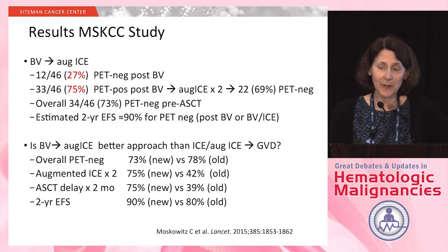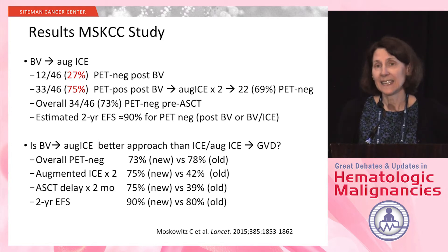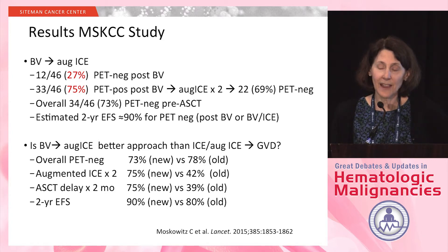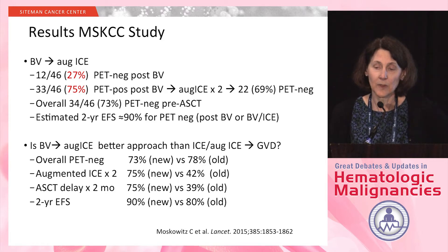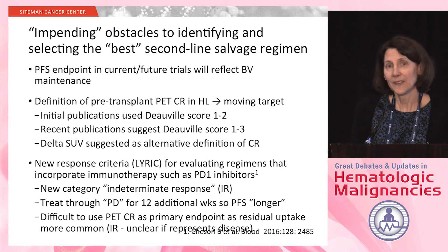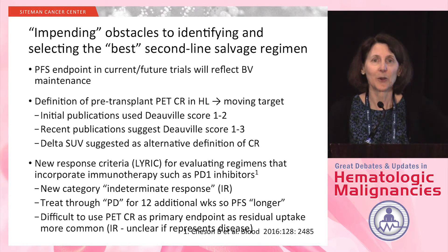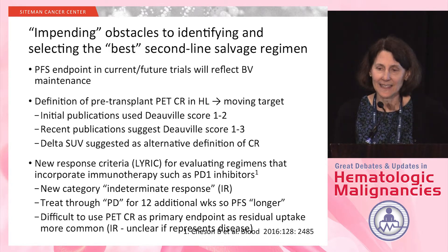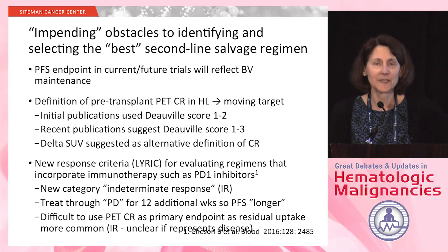In terms of transplant timing, adding BV delayed transplant by an additional two months in 75% of patients, compared to 39% with the prior approach. The two-year event-free survivals look similar, though follow-up is very early.